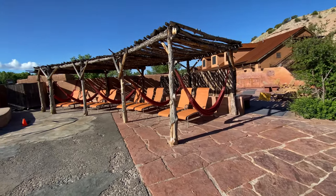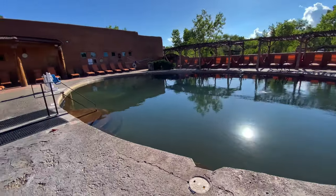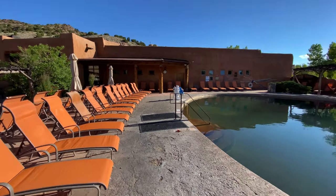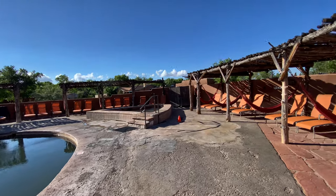Well, here we are at Ojo Caliente. It's in the morning and these are the different pools. This is the big swimming pool here, and over here I just got out of the arsenic pool, which is one of the warmer pools.